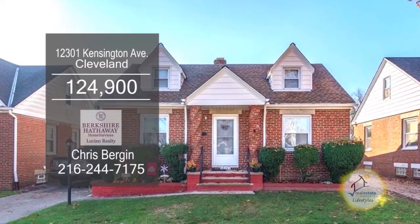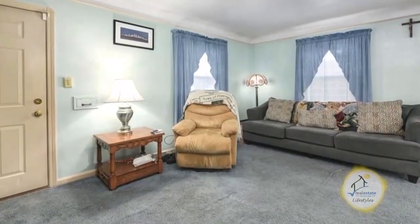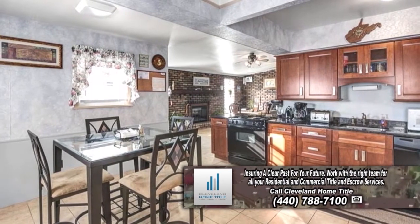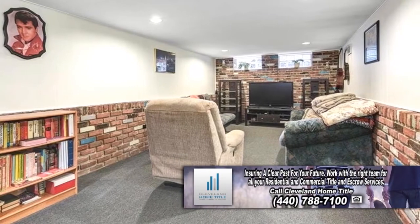This brick bungalow in Cleveland features three bedrooms and two baths. The floor plan includes a large living room with carpeting. The kitchen has an eating area and all the appliances remain. The finished lower level is a great place to entertain family and friends.